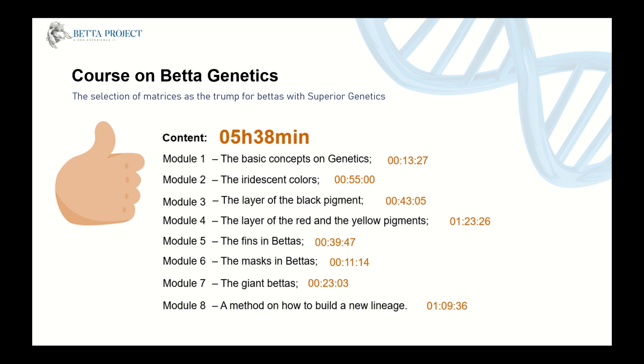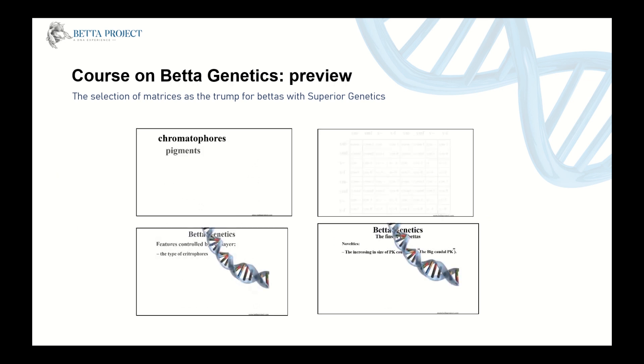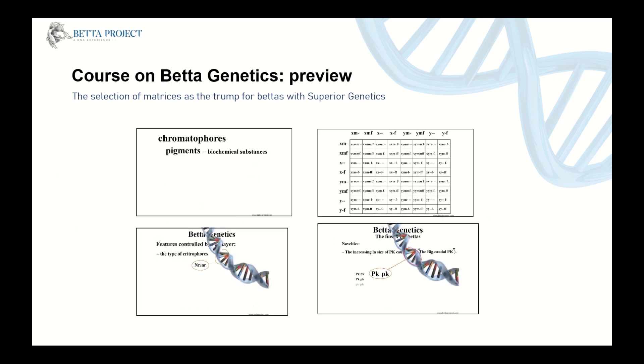The course totalizes more than five hours of video classes with deep content to improve your betta genetics knowledge. With this material, you will be able to practice the selective breeding of bettas to obtain your desired aesthetic beauty.